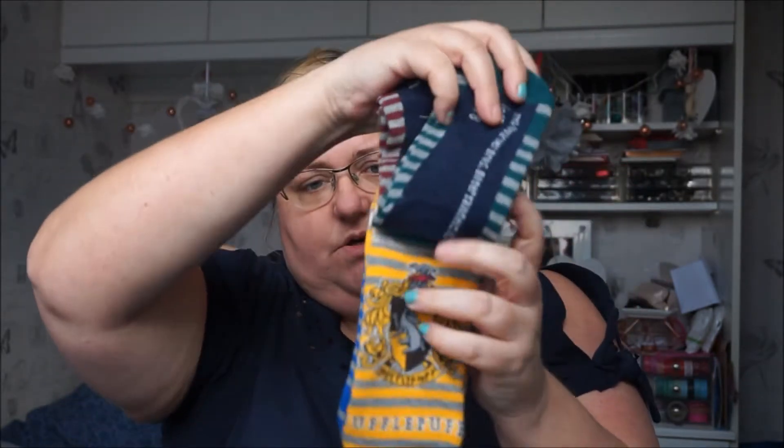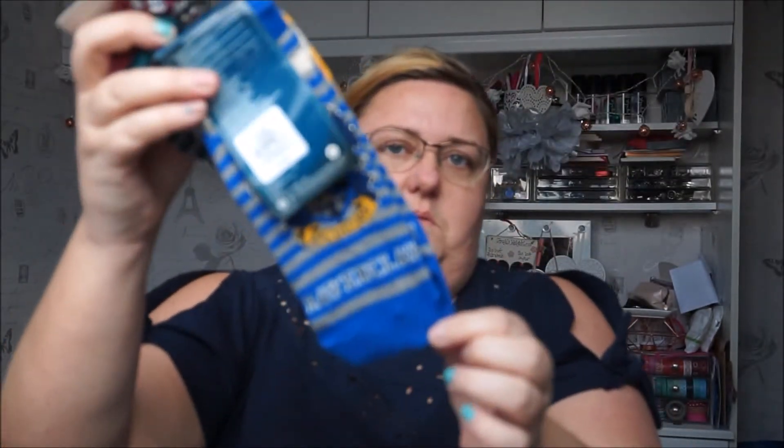I've bought quite a few different pairs of socks recently, but these are the only ones still in the pack. These are the Harry Potter trainer socks — they're called shoe liners but they're definitely more trainer socky. This is one per house: you've got Gryffindor, Slytherin, Hufflepuff, and Ravenclaw ones. They were £2.50.